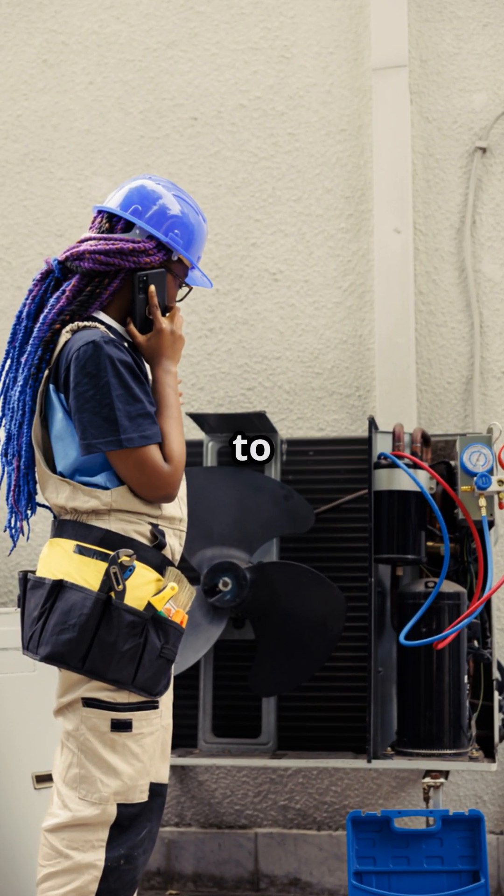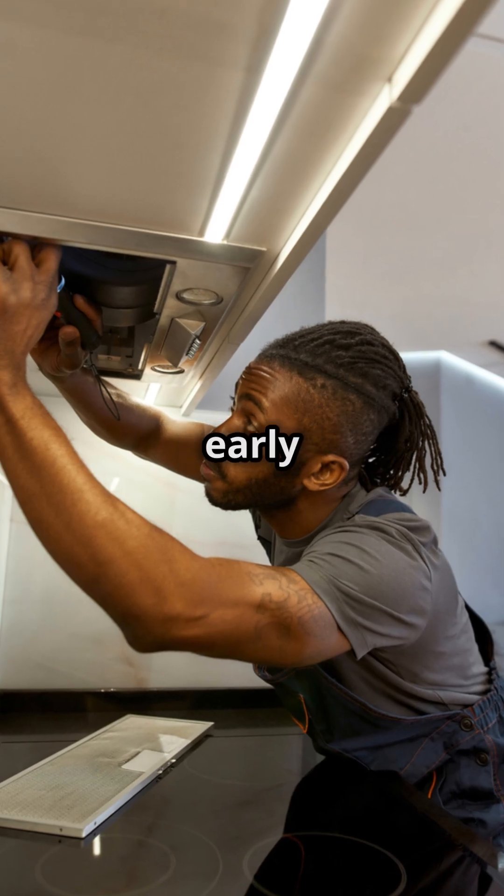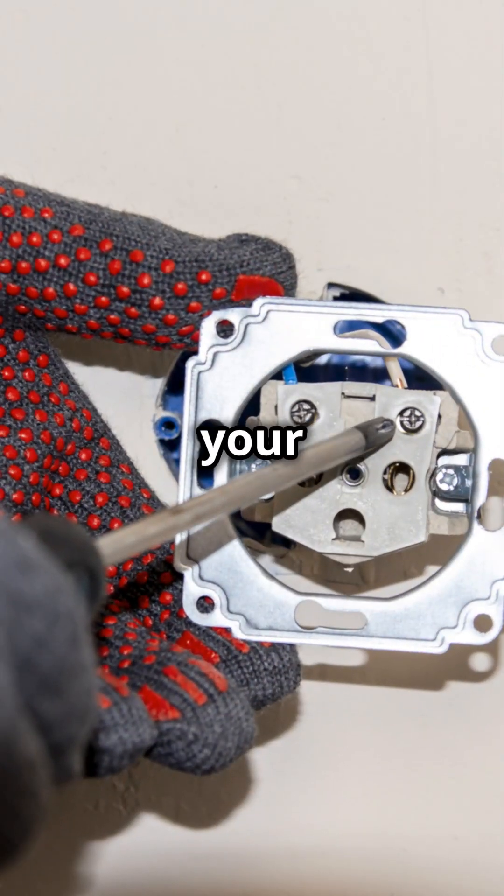Get a licensed electrician to inspect or replace the outlet. Remember, fixing these issues early can prevent serious damage and keep your home safe.